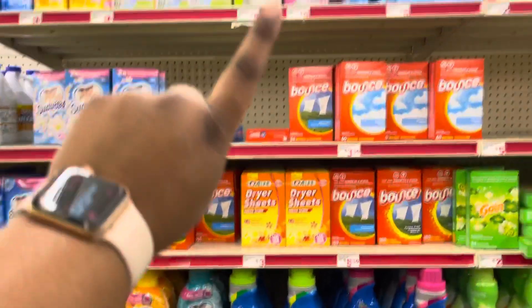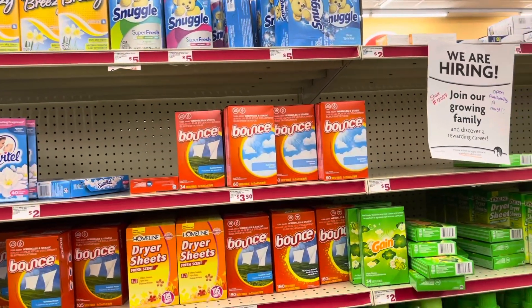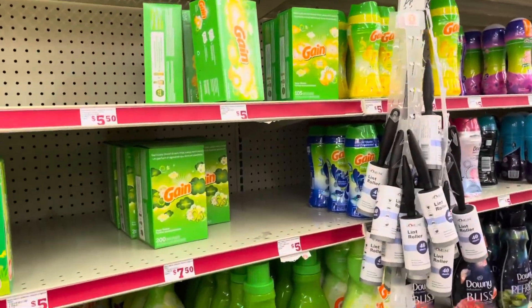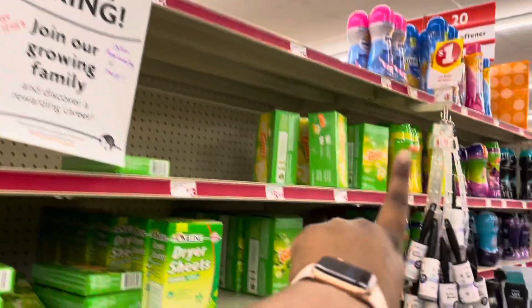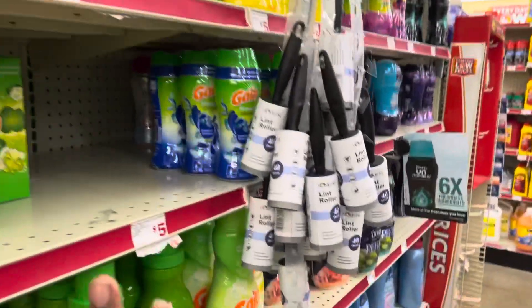Clip your dollar off coupon for the Snuggle and clip your coupon for the Gain dryer sheets. I do apologize — it's actually a $2 off coupon for the Snuggle and a dollar off coupon for the Gain. So let's just clarify that.